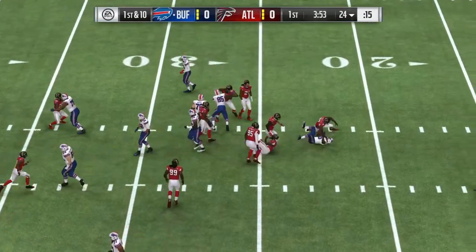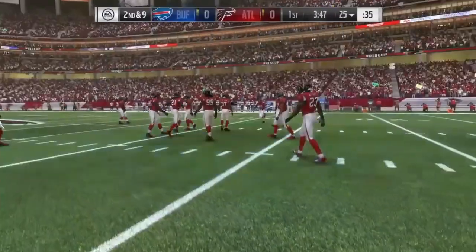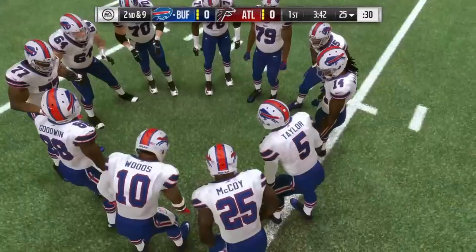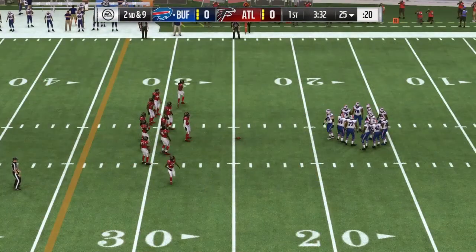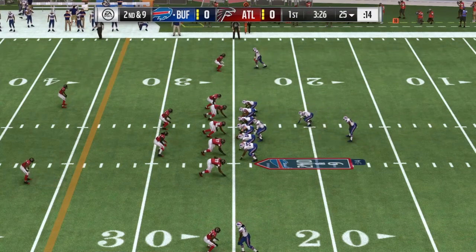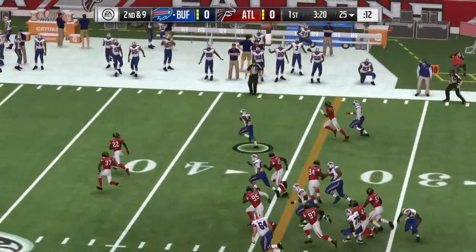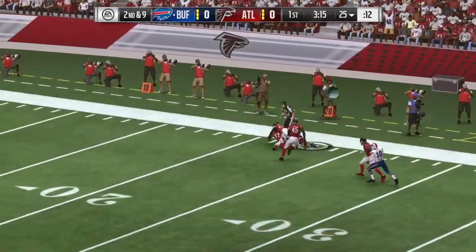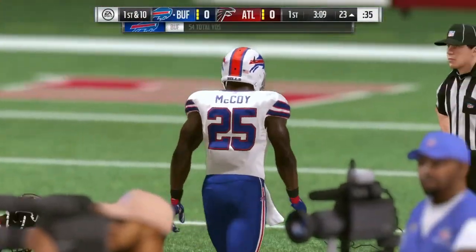Here's the first carry for LeSean McCoy, and this defense feeling the encouragement — they stop him at the line of scrimmage on the first play of the afternoon. Second and nine, and again it's McCoy. They find some open field here and he cuts it out to the sideline, and he finally goes down at the 23-yard line. It's a big run there by McCoy.